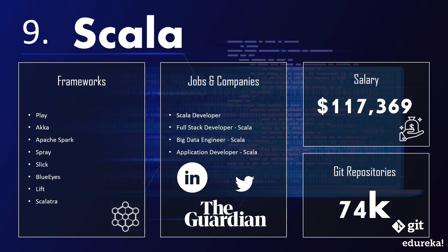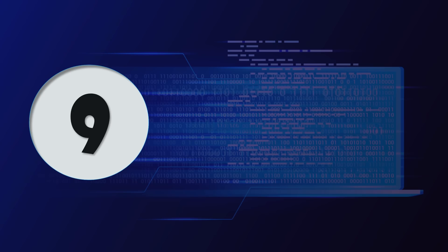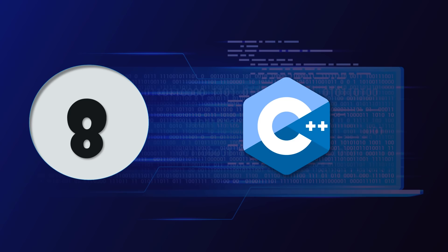The language is versatile, allowing it to be used in software development, web apps, and mobile solutions, with game development being the highlight. Scala is already a success given the fact that big companies like Apple, LinkedIn, Twitter, and The Guardian use it in their codebase. Scala developers are paid with an average salary of around $117,000 a year.